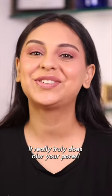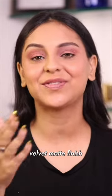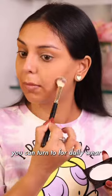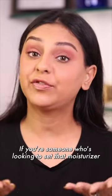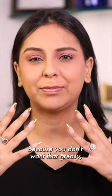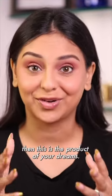Number two, it really truly does blur your pores. This feature, combined with the soft velvet matte finish, makes it the kind of powder you can turn to for daily wear — even without makeup. If you're someone who's looking to set that moisturizer and sunscreen in place in the morning because you don't want that greasy, sweaty finish, then this is the product of your dreams.